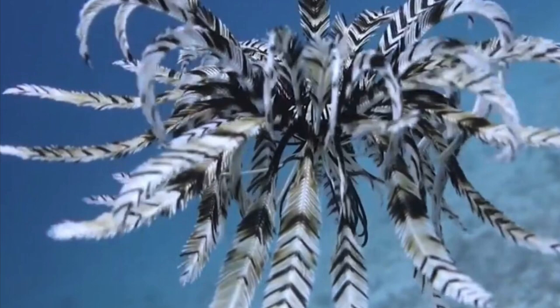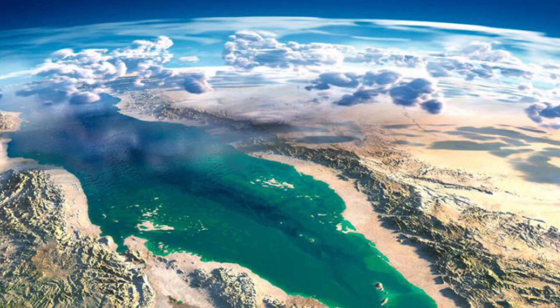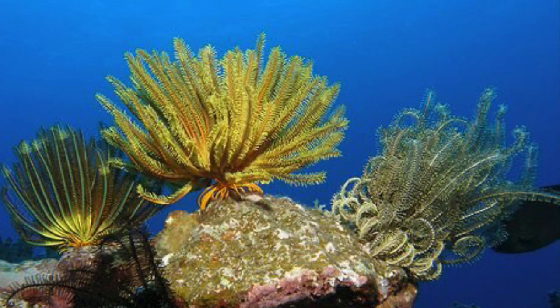Hey guys, it's Fishy back at it again with another video. Today we're going to be talking about the feathered starfish. The feathered starfish is a rare and exotic form of the starfish. The reason it is rare and exotic now is because the Red Sea got a global shutdown of harvesting marine coral, marine invertebrates, and fish.